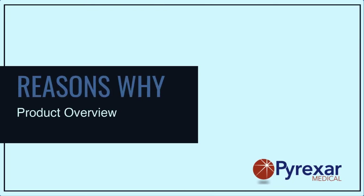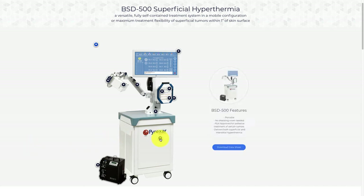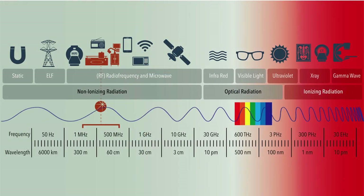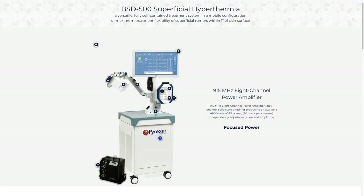Hopefully now you're considering hyperthermia for your thermal oncology practice. I'd like to introduce the Pyrexor line of hyperthermia systems. The BSD500 Superficial Interstitial Hyperthermia System. Superficial hyperthermia can treat solid tumors up to 4 centimeters from the skin surface. The system is portable, requires no room shielding, and is a Class 3 prescriptive device with U.S. FDA approval for palliative treatment of certain tumors. It can deliver both superficial and interstitial hyperthermia. The BSD500 transmits RF energy at 915 MHz, generated by 8 multi-channel solid-state amplifiers producing an available 480 watts.